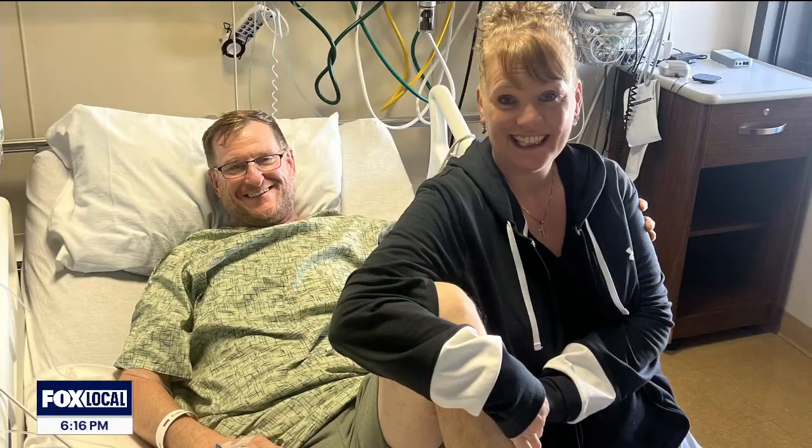He's from Nebraska, married with five adult kids, and owns and runs a cattle farm. His biggest fear when he had to choose amputation was not being able to do things he used to do — but even bigger was the fear of being a hindrance on people. He didn't want people to do things for him.